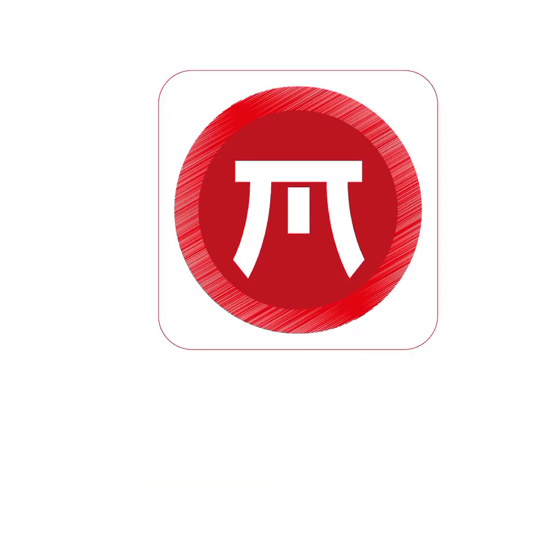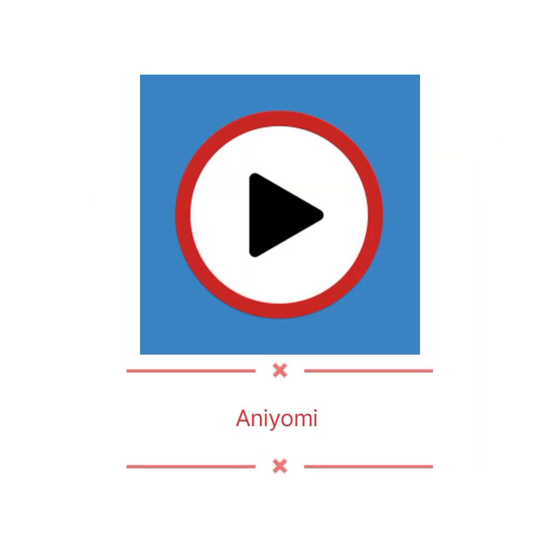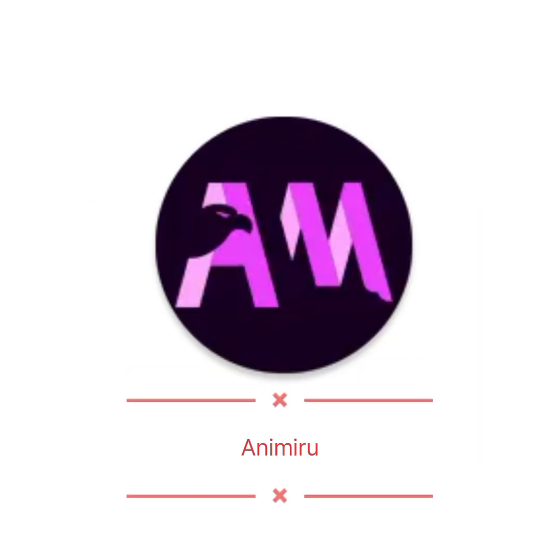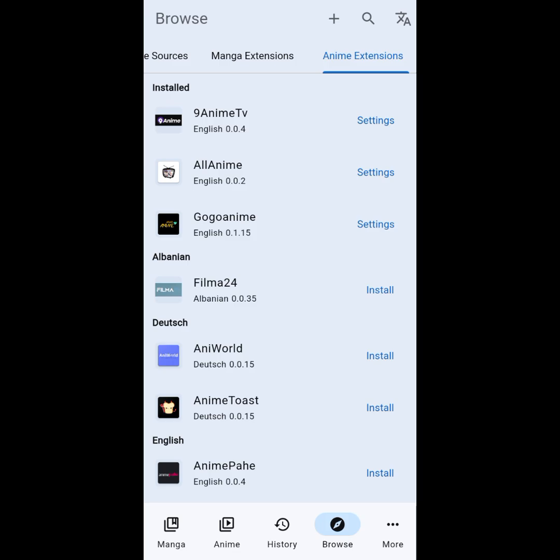Mangayomi is a powerful and convenient app designed for manga readers and anime watchers. Unlike many other apps where you need to manually find, download, and configure extensions to access content, Mangayomi has all the necessary extensions already built into the app.